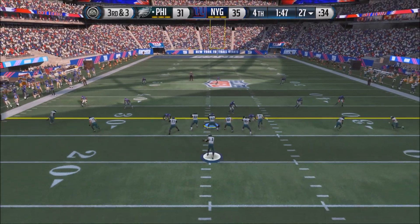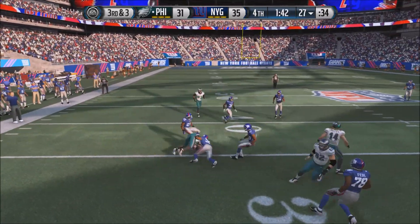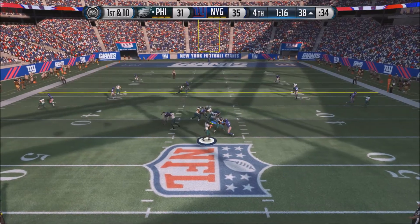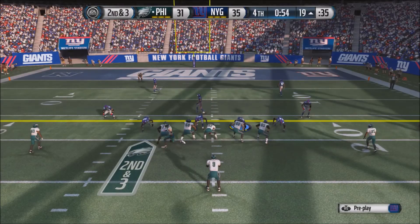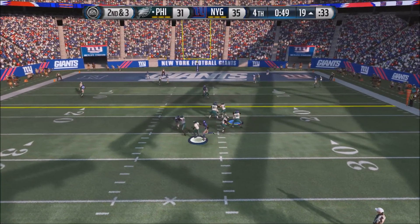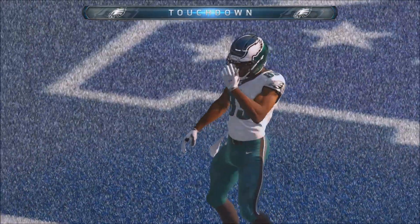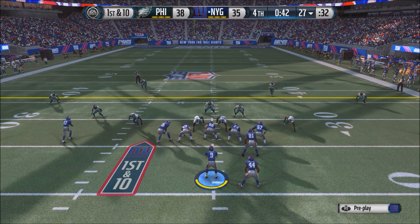Nick Foles rushes his offense trying to pull off a miracle. 3rd and 3 — he throws complete to Ertz. With under 2 minutes and all timeouts, Foles keeps driving. 1st and 10 — he fires for a completion, looking scary for the Giants. 2nd and 3 — Foles drops back, avoids a sack, fires, complete to Eddie Royal, who gets into the end zone. Eagles take the lead in a miracle play — 38-35.